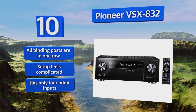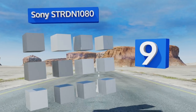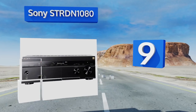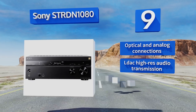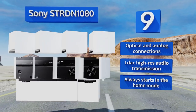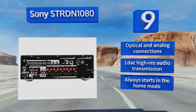At number nine, the Sony STRDN 1080 offers Google Home compatibility and has a six-in two-out HDMI port configuration. It also comes with a slew of useful features like DTS:X decoding and Direct Stream Digital native playback, which means your digital content won't lose any quality. It's equipped with optical and analog connections and LDAC high-res audio transmission, but it always starts on the home mode.